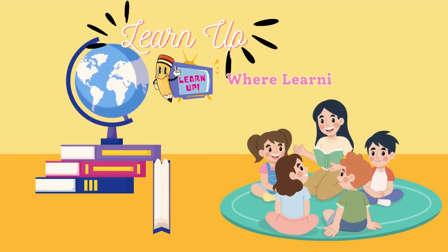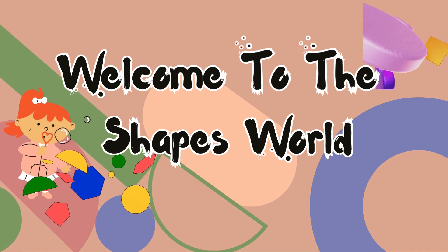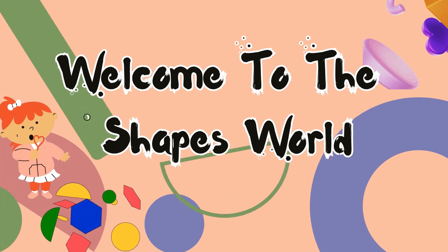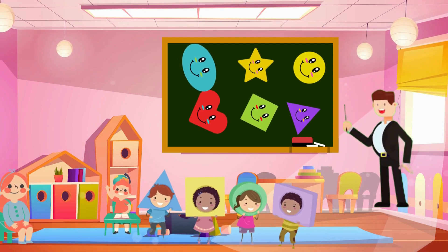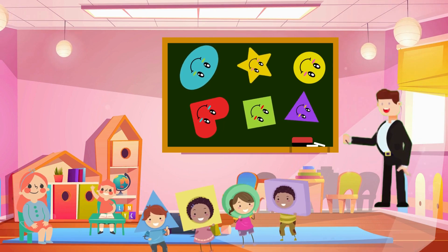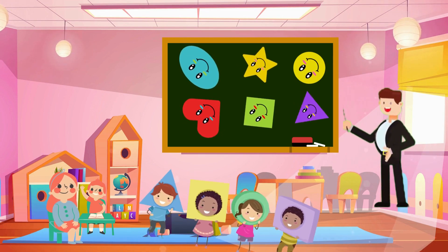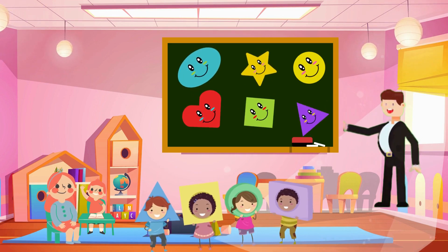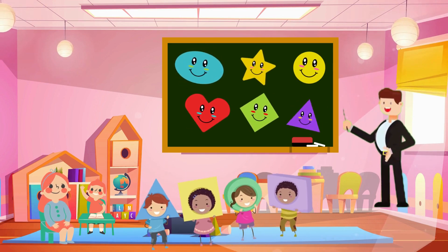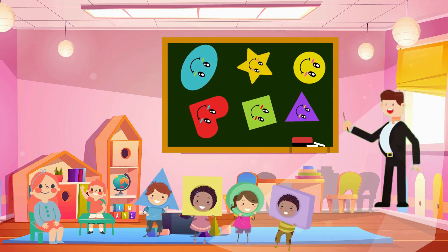LearnUpTV, where learning is a joyful adventure. Hi there, welcome to the shapes world. Hello little explorers. Today we are going on a fantastic adventure to explore the world of shapes. Shapes are all around us and we are going to learn about some of the most exciting ones. Now get ready for a journey filled with fun and discovery. Let's start.